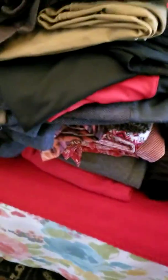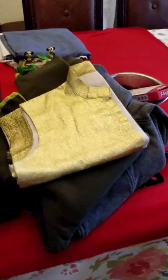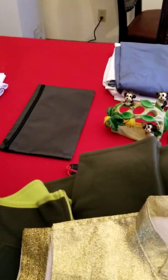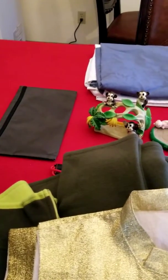So this is what we have - all these clothes and some of these other stuff. I'll be back again with another part. Thank you for watching, have a wonderful day.